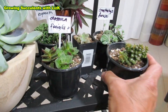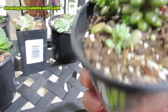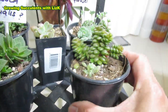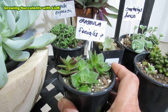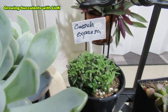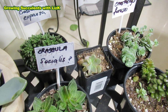Now these ones I got from Bunnings. This is Cremnosedum Little Gem, and it's got a little baby surprise inside. I don't know what that is, but it probably looks like a prolifica to me. That's just one of the leaves falling off. So that is, I think, $10. And this one is a Crassula socialis. The only thing I don't like about these ones with no name is I have to go online and look for the name. This one is Crassula expansa — I think I sort of got it right, but if not, you can forgive me.